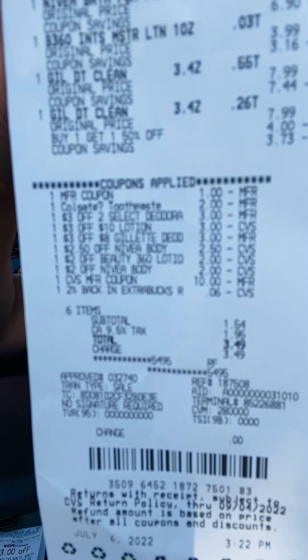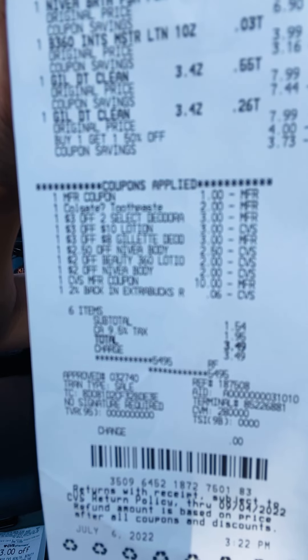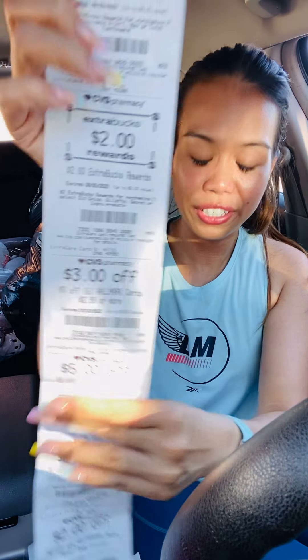Here's the receipt and the coupons. I rolled $10 in Extra Bucks and paid $1.54. I got back $5 for the Colgate and $2 for the Gillette. My cost — rolling $10 and paying $1.54 is $11.54 total, minus $7 back in Extra Bucks — so the final cost for everything is $4.54. That's basically just the cost of the Gillette if you think about it. Not bad if you're rolling Extra Bucks like me.